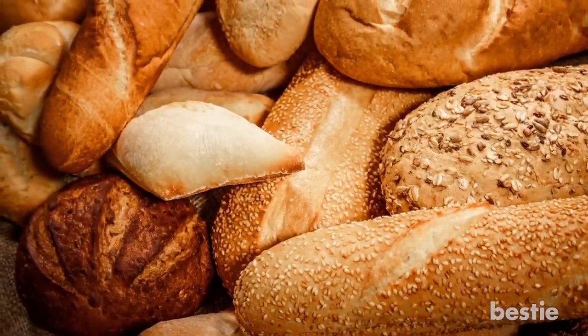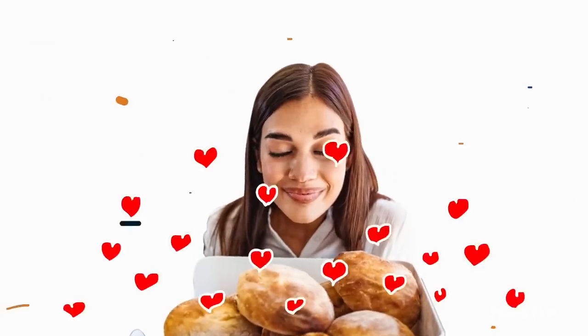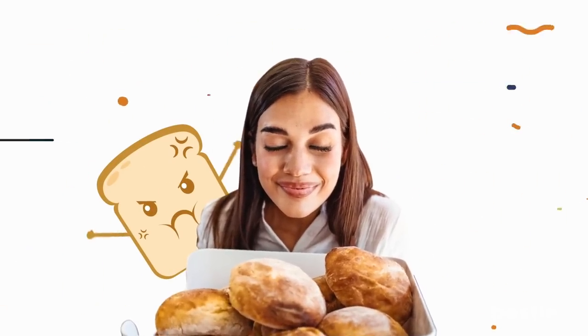Convenient, versatile and tasty, bread is a daily staple for many of us. But no matter how much you love bread, sadly, not all breads will love you back.